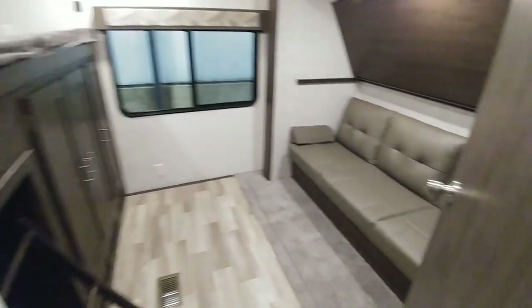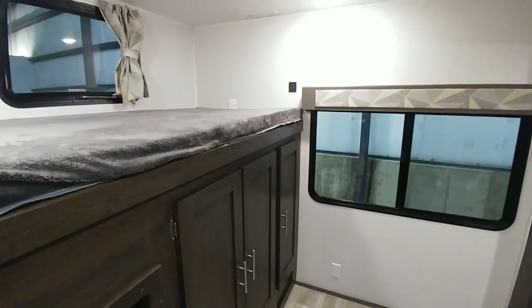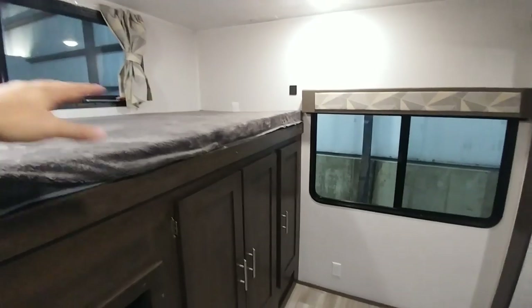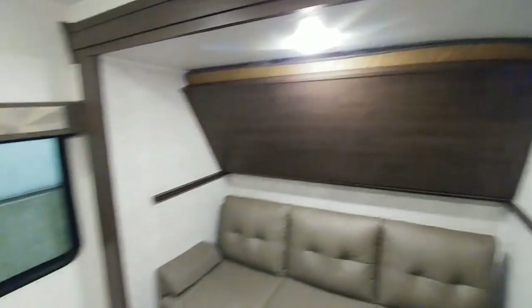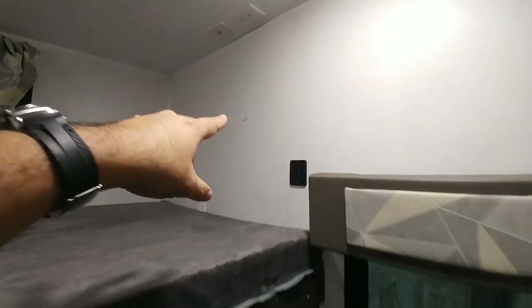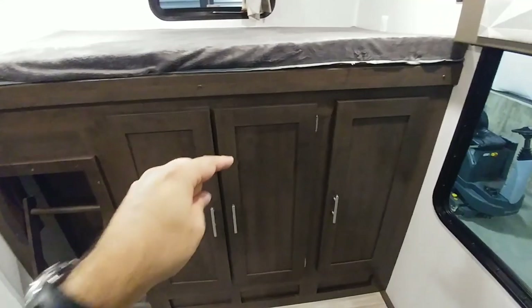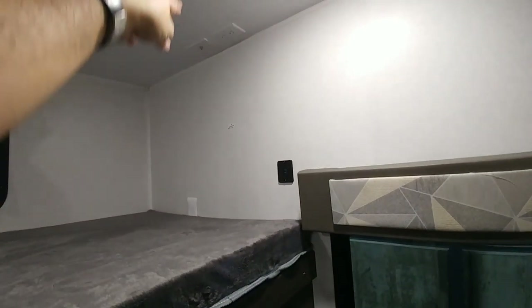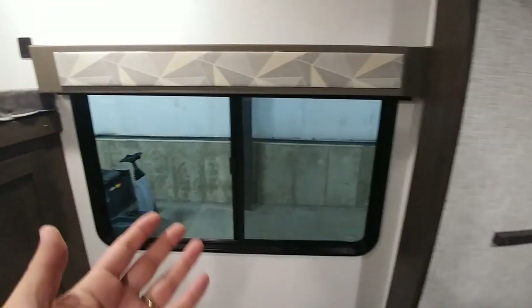Coming back to the bunkhouse area — there's a nice flip-up top bunk. This is a bunkhouse that a lot of families love because it gives you a tremendous amount of room to bring your kids and even their friends. You have a top bunk, a sofa which converts into a bunk, as well as another bunk above it, plus cabinetry to store things. The TV mounts up on a swivel arm with cable connection and power. There's also a huge backside window that doubles as an emergency escape. This is a huge bunkhouse.